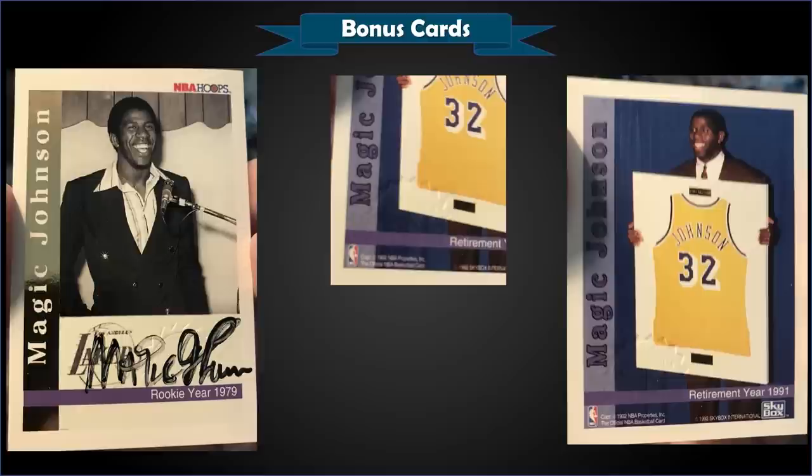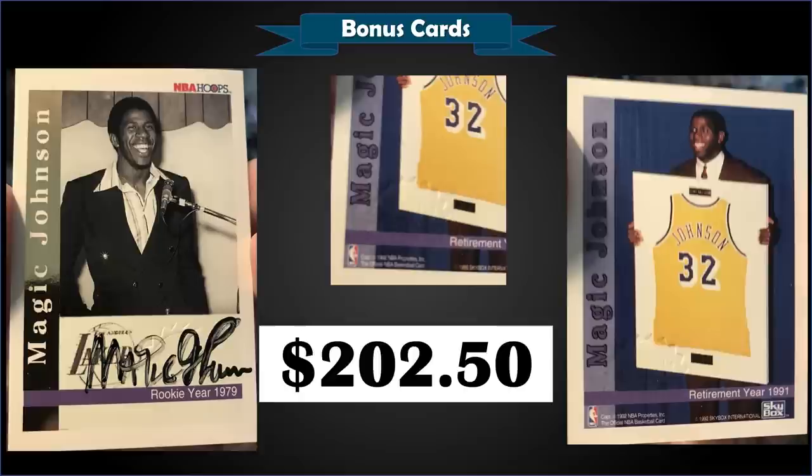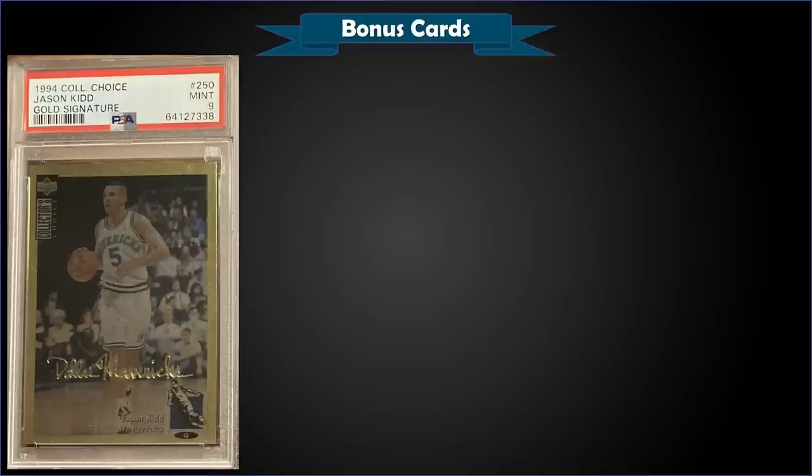From 1992 Hoops, we have the Magic Johnson retirement card — an on-card autograph with a certification stamp — in raw condition, sold for $202.50. These were pack-pulled and limited to only 1,000. There's this card and a Patrick Ewing autograph card, both inserted into Series 1 packs. Apparently the odds of pulling either a Patrick Ewing or this Magic Johnson on-card auto were 1 in 14,400 packs — that's a lot of packs.